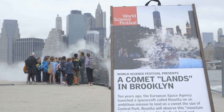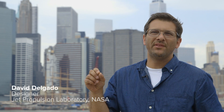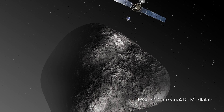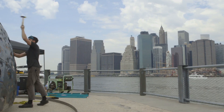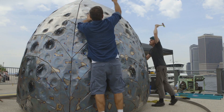Right now, there's a comet the size of Central Park racing towards the sun. Ten years ago, the European Space Agency launched a spacecraft called Rosetta, and it's been chasing this comet for ten years, and it's just about to arrive there. We wanted to build this dynamic sculpture so that people could get a sense of what comets are.